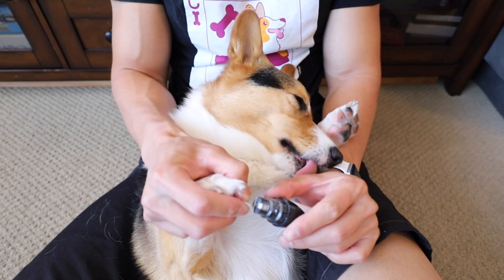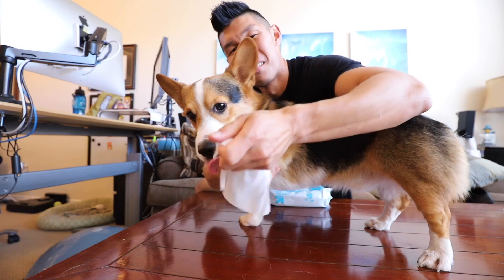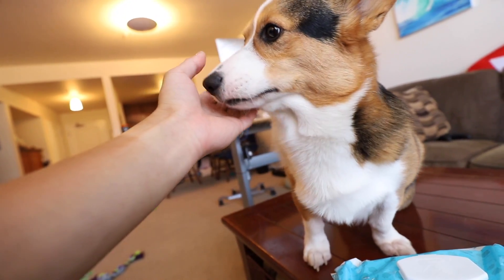For Gatsby's nails, we use a pet nail grinder. It's a lot easier to trim dog nails with one of these rather than a traditional clipper, and they got really cheap — I got this one on Amazon. These are the baby wipes I use on Gatsby's paws whenever we get back from a walk. They're unscented baby wipes from Target — they seem to be the best ones and Gatsby doesn't react to them.